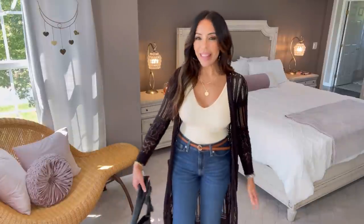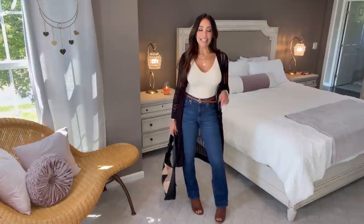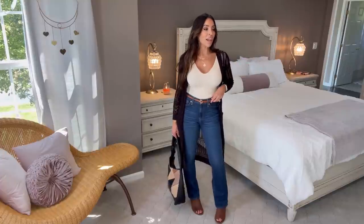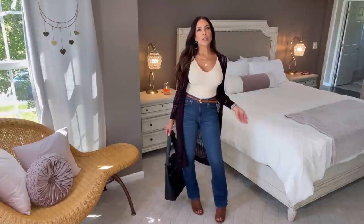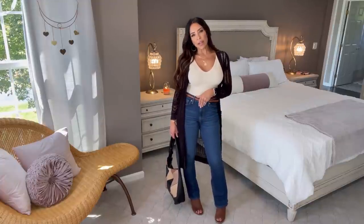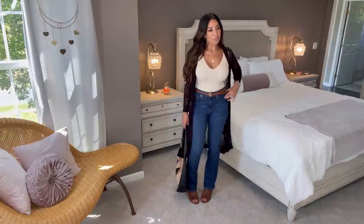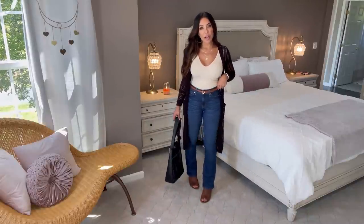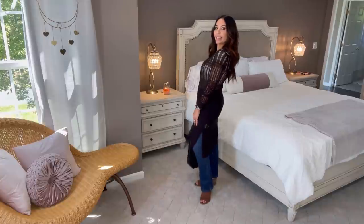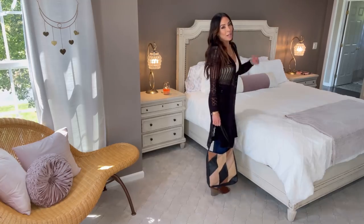I'm also wearing my trio belt. With the bodysuit I'm wearing the Signature by Levi's bootcut jeans, which are under $24 — in some sizes they're half price still. These are great because you can wear them to work or out to dinner. They don't have any rips, they're not super wide flare, they're nice and chic and can be dressed up or down. I'm wearing them in a size four. I'm also wearing my open-toed booties in cognac by Time and True, plus this duster sweater.